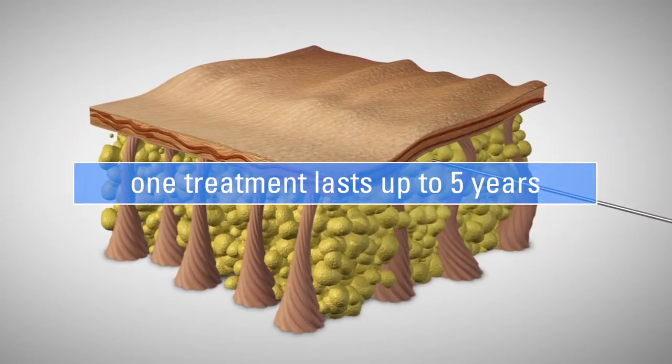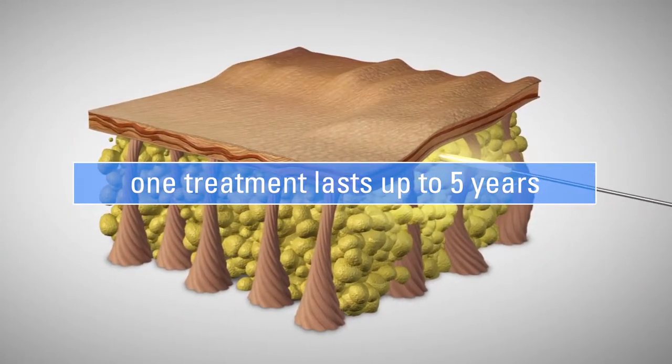It's very non-invasive. It's only one treatment that can last up to five years. The Biostation medical team is great and will answer all of your questions patiently, relieving all of your doubts and fears.